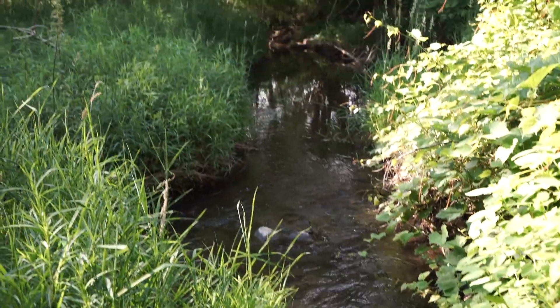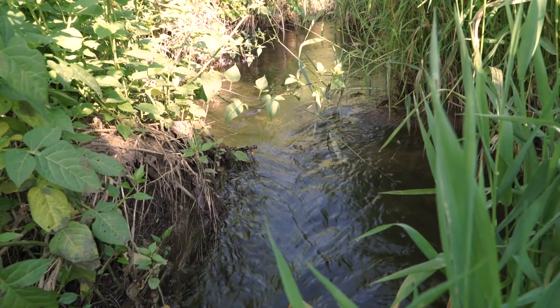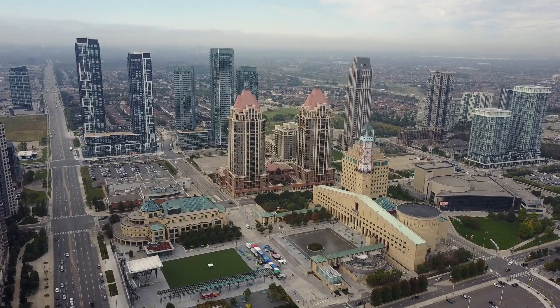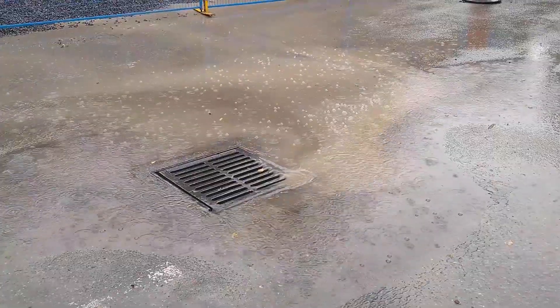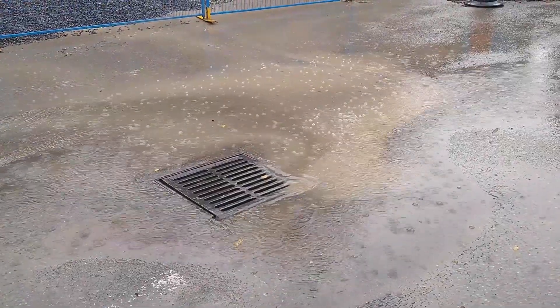In natural areas, rainfall is used by plants, seeps into the ground, feeds our creeks and evaporates. But when the land changes from natural to urban, we increase the amount of hard surfaces. This causes water to collect and flow downhill. The result is stormwater runoff, and lots of it.